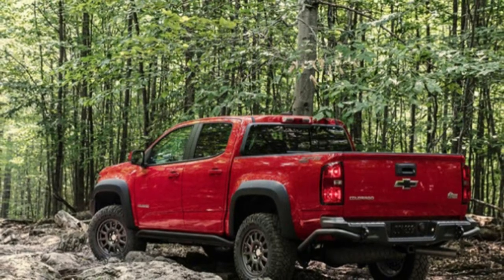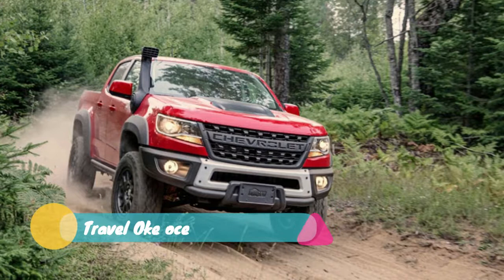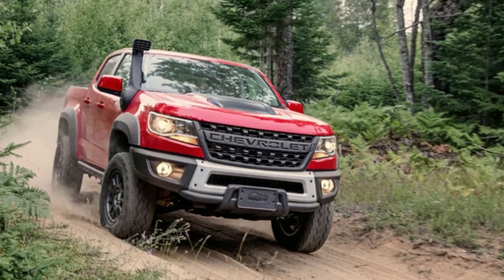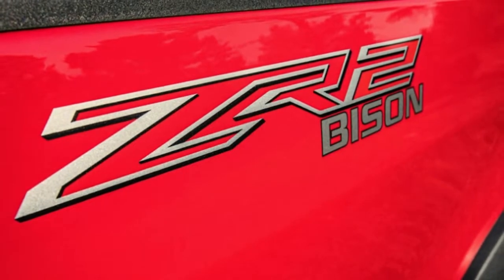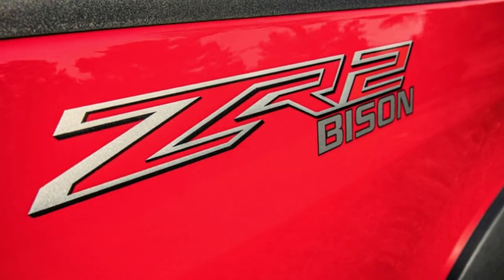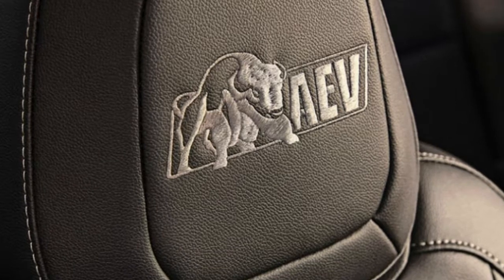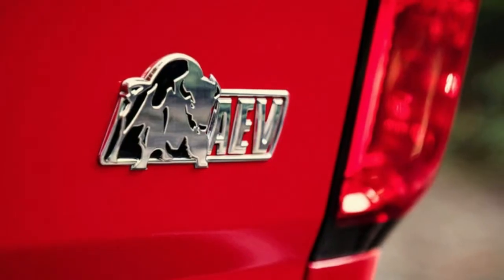The Colorado ZR2 doesn't have an equal in the midsize truck segment. Its Multimatic DSSV shocks and available diesel engine are literally peerless. There's a lot to like if you like trucks, and not much to dislike — the interior, maybe, looks like it'd be better suited for a cruise. Otherwise, as we mentioned in our first drive, there's not much missing from the package save a provision for a front winch and some more approach and departure angle capability. The aftermarket mends all ills.